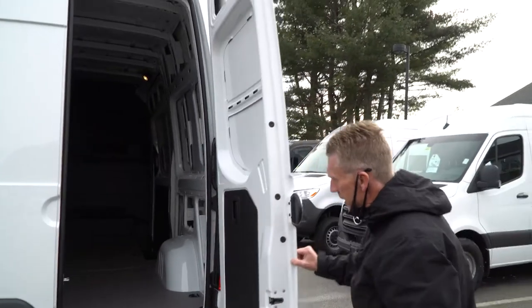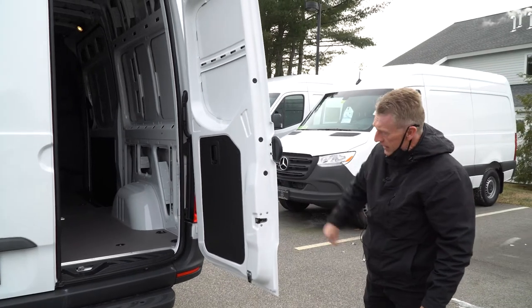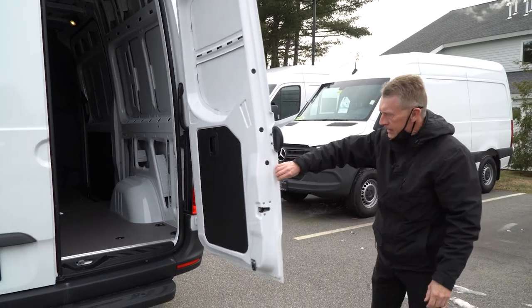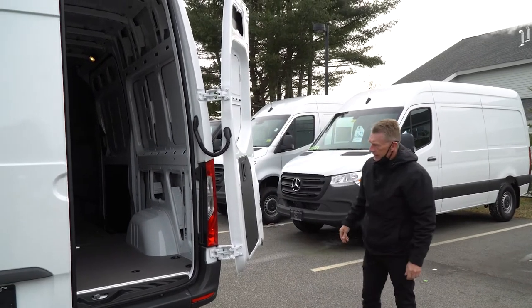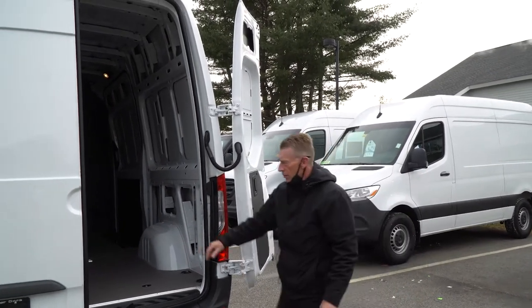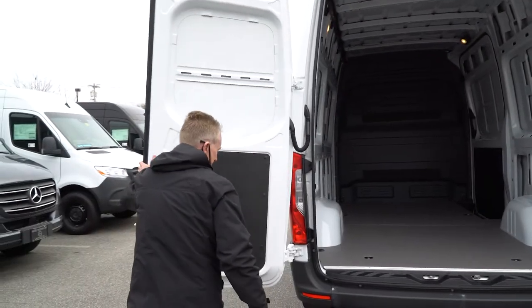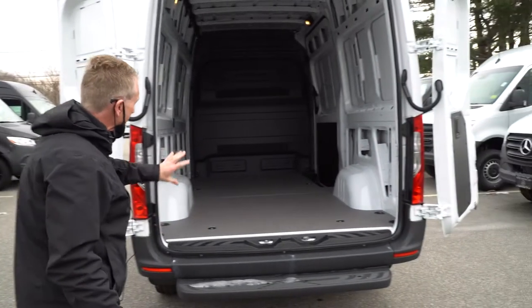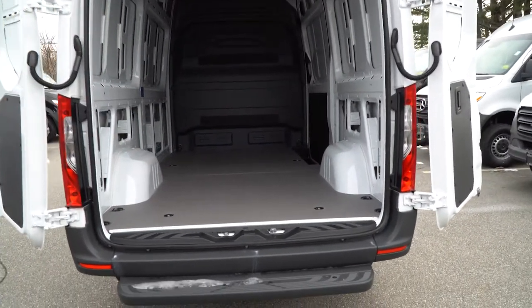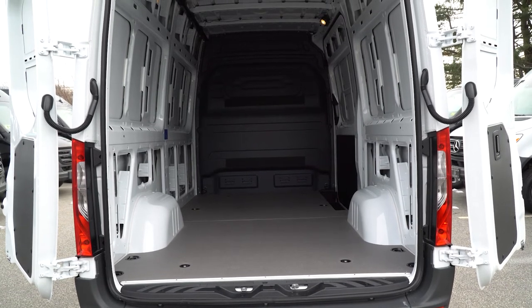It has 270-degree doors. They latch in place right there at 90 degrees, and then you can open them all the way up to 270 degrees so the door is completely out of the way. The driver's side door does the same exact thing — opens all the way up. This is a perfect view of the storage looking inside from the back.